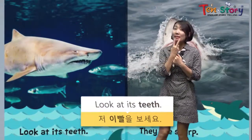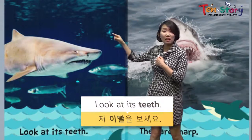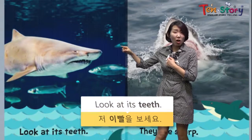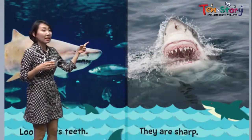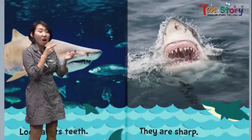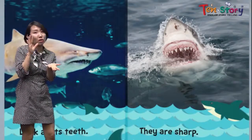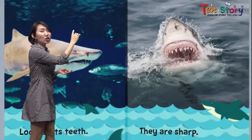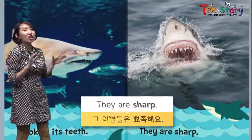Look at its teeth. Do you see it? How sharp it is? On this page, you can see it very well. Do you see the sharp, sharp teeth? Wow! The shark opened its mouth and we can see the sharp, sharp, sharp teeth. The teeth — they are sharp.